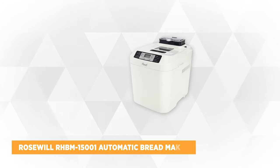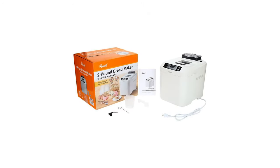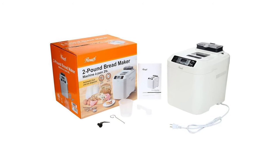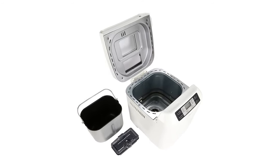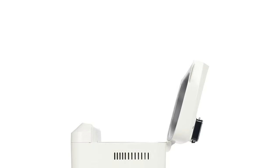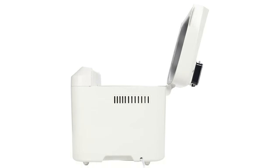The fourth product on our list is the Rosewill RHBM-15001 automatic bread maker. If you want a bread maker at an affordable price with a gluten-free setting, this is the one. Like the previous three bread makers, it offers not just bread but also jams, cakes, and doughs. It has a built-in fully automatic fruit and nut dispenser — put the mix-ins in at the beginning and it'll automatically drop them into the baking pan once kneading is finished. It offers 12 different programs: basic, French, whole wheat, quick, sweet, gluten-free, rapid, dough, jam, cake, sandwich, and bake. The rapid bake setting bakes bread in under an hour.